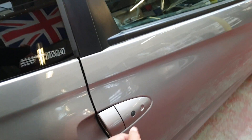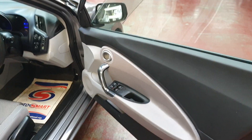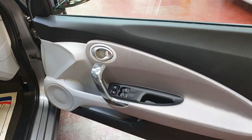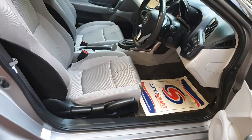There's the same lock and unlock button on the driver's side. Even on the driver's side door you can see there isn't any mark. The driver's seat is very tidy.